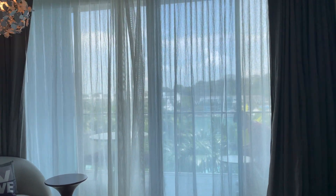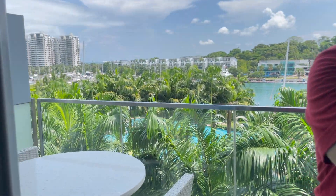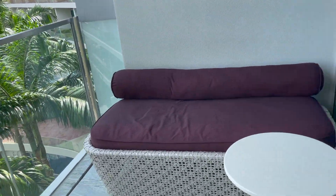There's a balcony there, so my husband is sitting there enjoying. Let's see how I open it. Hello! So there's a table and chairs. Oh, there's a sofa here also.